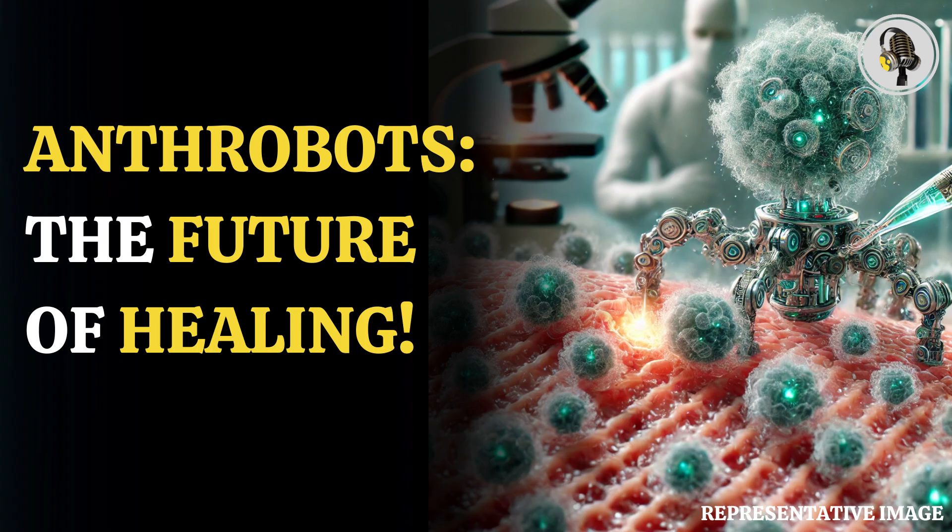We don't realize all the competencies that our own body cells have, he added. While alive, the anthrobots were not full-fledged organisms because they didn't have a full life cycle.